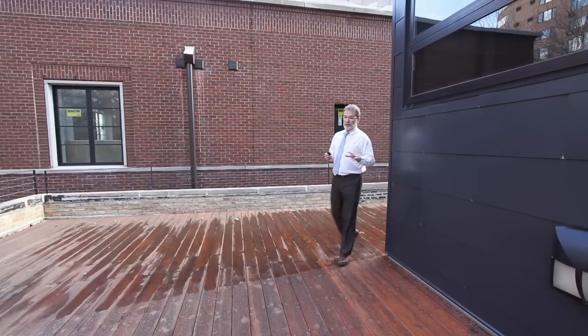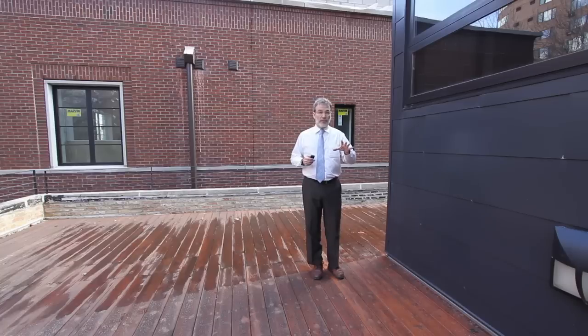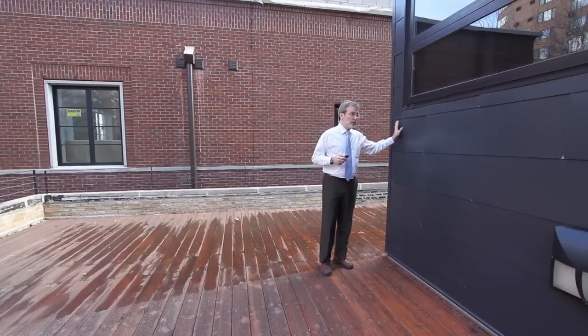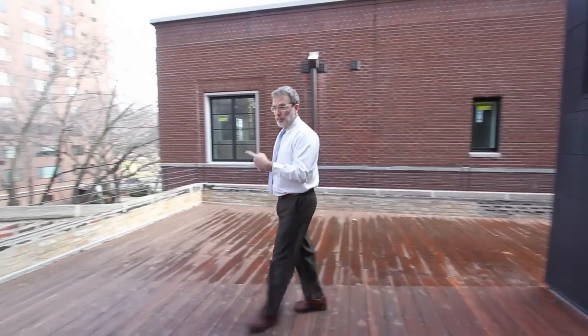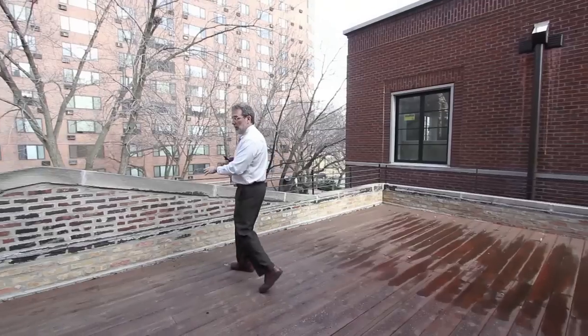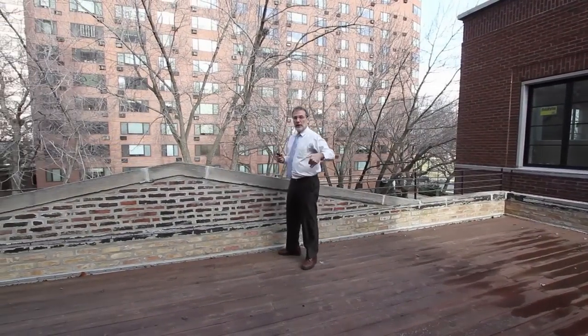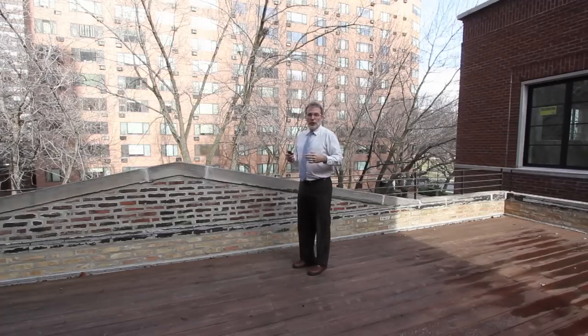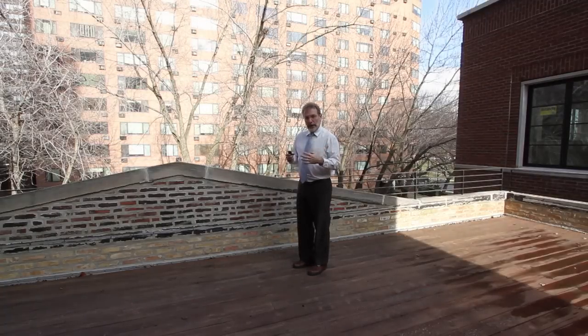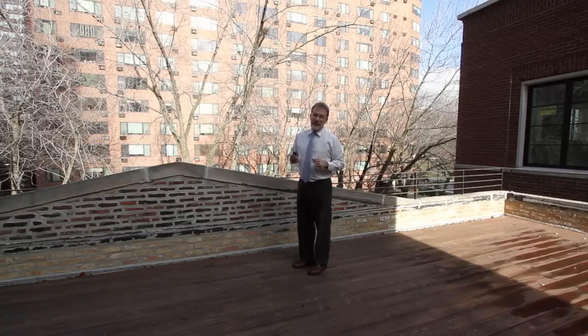Here on this north-facing balcony is where you see the two eras of the house come together. Here's the addition with that wonderful steel shingle cladding, and then over here is the brick parapet of the original coach house. So sitting here on this north-facing balcony with the high-rises all around, you're in your own little hideaway — which is really what this was built as in the teens.